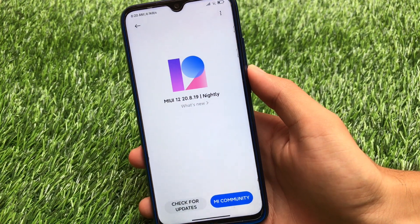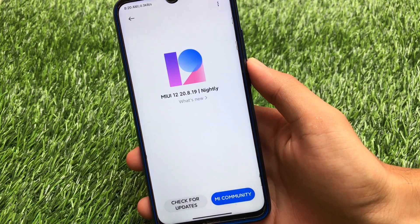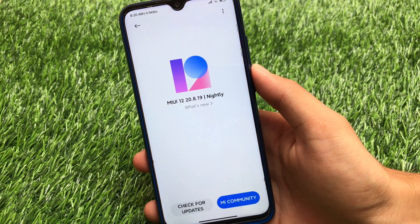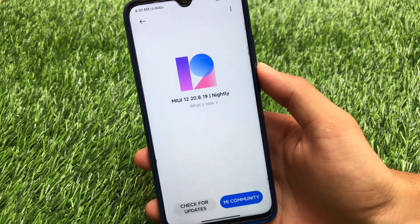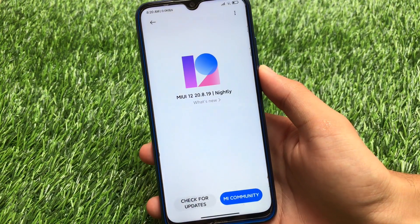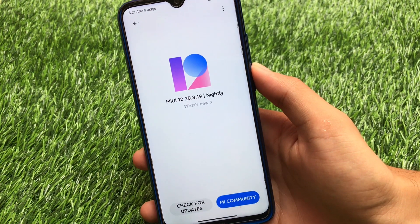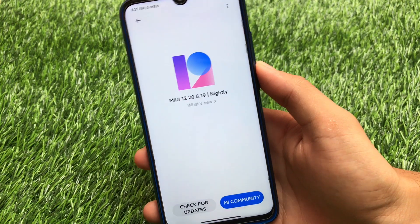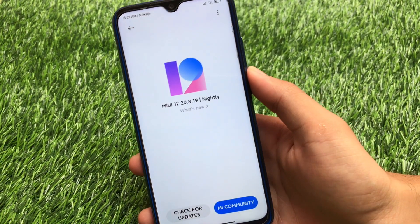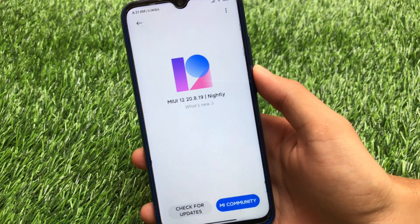What is up guys, this is Karen here, welcome back to Tech Current YouTube channel. We have installed the latest MIUI 12 China Beta 20.8.19, the close beta, on our Redmi Note 8. It's officially available for a lot of devices — I'll provide the link in the description. In this video I'm going to share what you get in this latest China Beta and how the performance is.